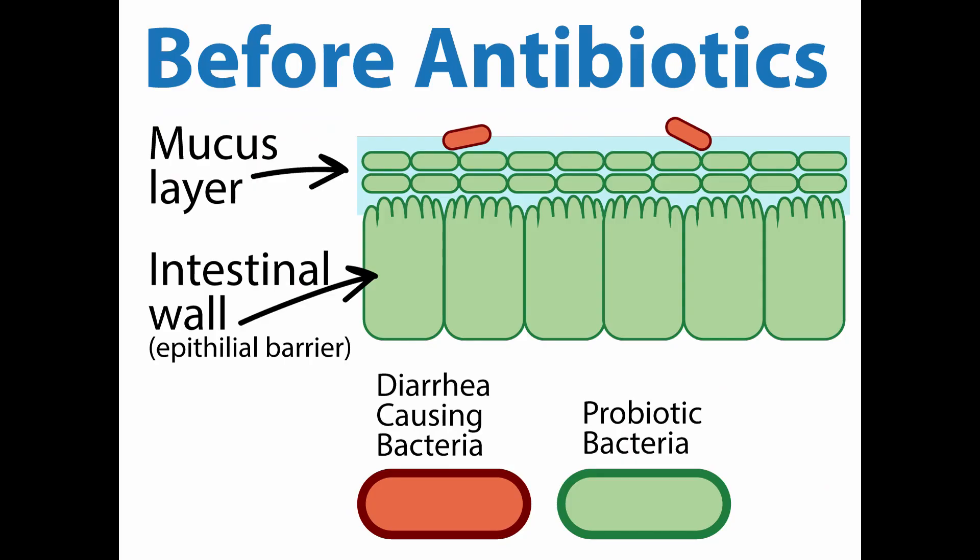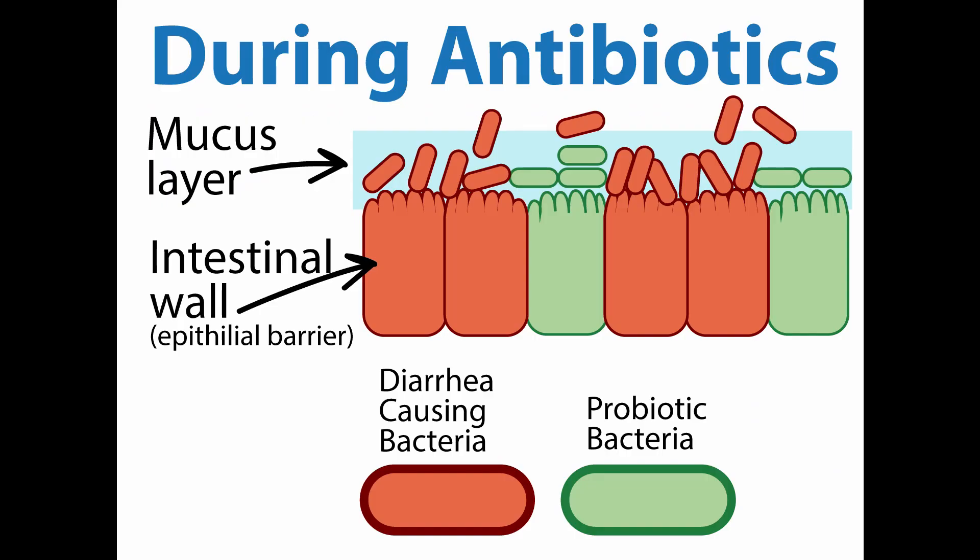The benefit of taking probiotics with antibiotics is you can prevent nasty antibiotic-associated diarrhea. In this first image, you can see how a healthy gut should look. You can see that row of healthy bacteria. There's no space for those bad bacteria to grow along your intestinal wall because you have those good bacteria blocking them out. The second image shows that when you take antibiotics, you're actually going to knock out a number of those probiotics you naturally have living in your intestines.